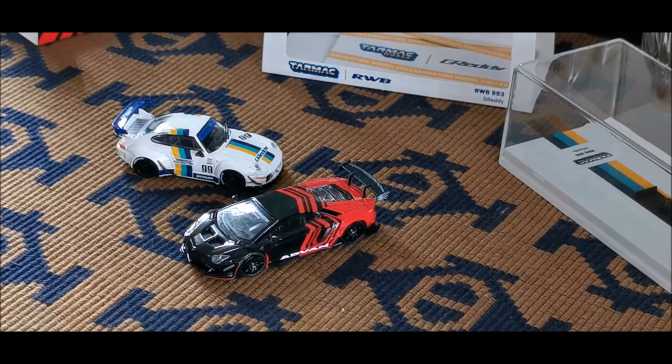I'm a very avid collector of 1/64 diecast cars. Apart from that, I like photography, reading books, and I have so many interests. I use my channel more to connect with viewers — anything you want me to cover, let me know in the comments and I'll do it in my next video. Take care, bye!